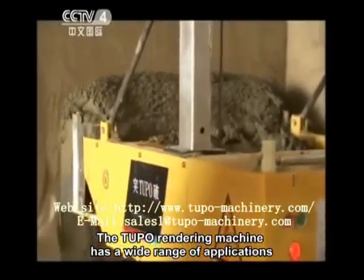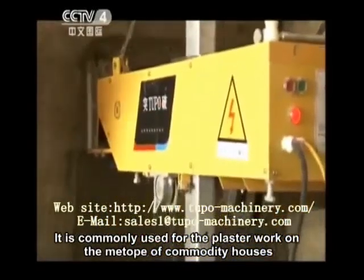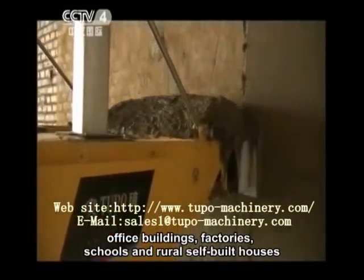The Tufo rendering machine has a wide range of applications. It is commonly used for plaster work on commodity houses, office buildings, factories, schools, and rural self-built houses.